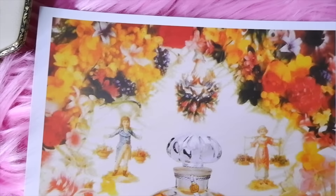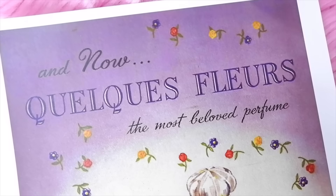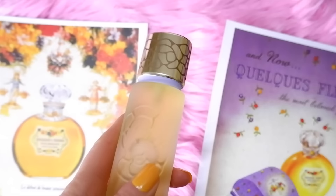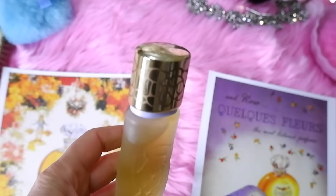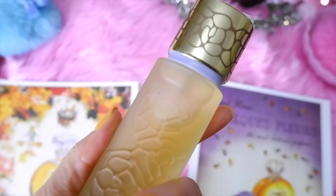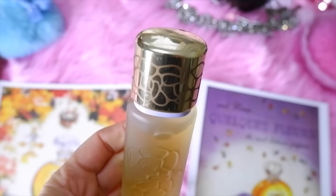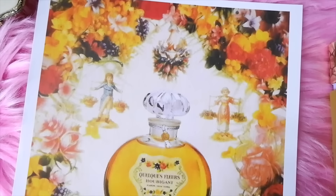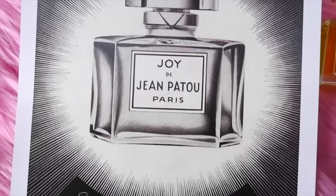Next is Houbigant Quelques Fleurs, from 1912 by the perfume house Houbigant, established in 1775. It's a very significant historical fragrance — one of the first perfumes of its kind with several floral notes. It was discontinued in the 1950s and relaunched in 1988. Top notes are bergamot, tarragon, and lemon; heart notes are jasmine absolute, tuberose, lily of the valley, rose, ylang ylang, carnation, orange blossom, and lilac; base notes are orris, tonka bean, honey, heliotrope, vanilla, oak moss absolute, sandalwood, civet, cedarwood, and musk.